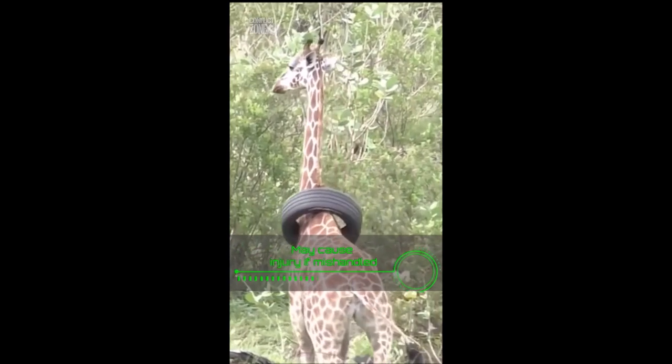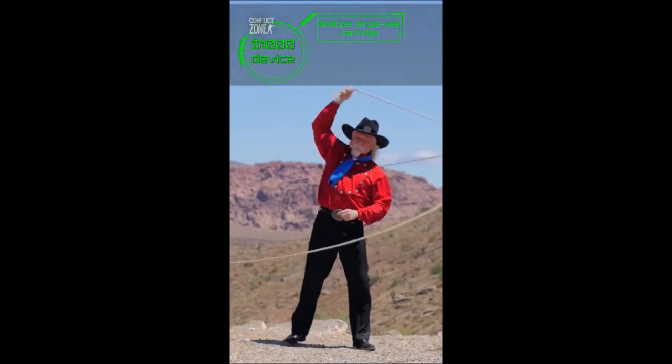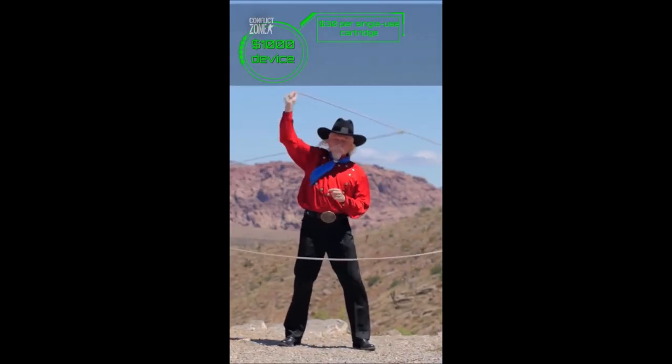To use it safely, the user must aim it at the target correctly — otherwise it could wrap around someone's neck or the hooks could get in their eyes. The one-thousand-dollar device is really the reinvention of the bola used by gauchos historically.